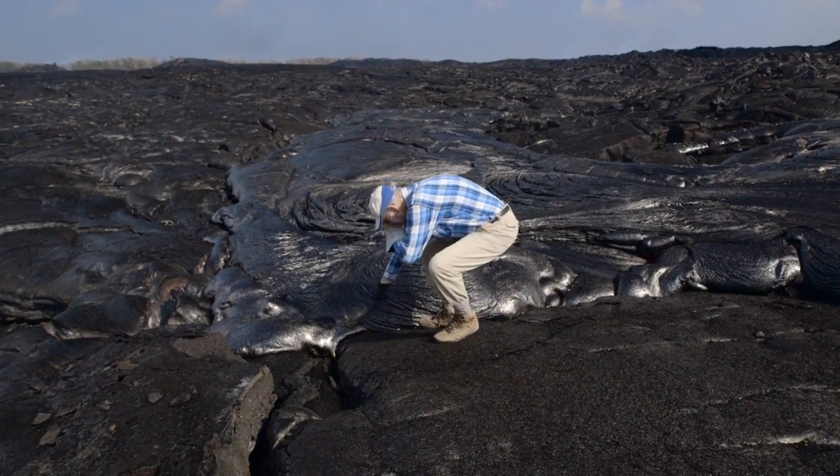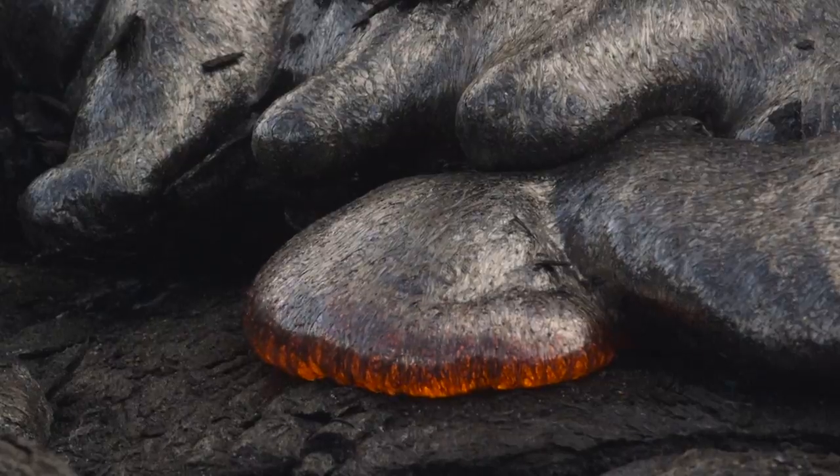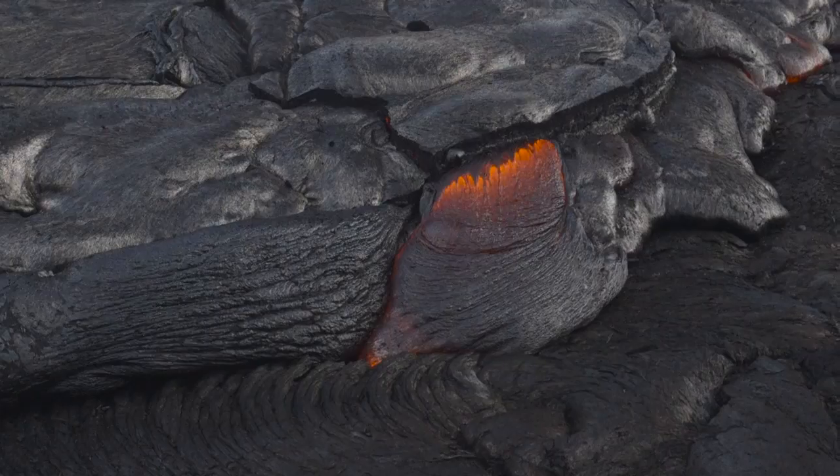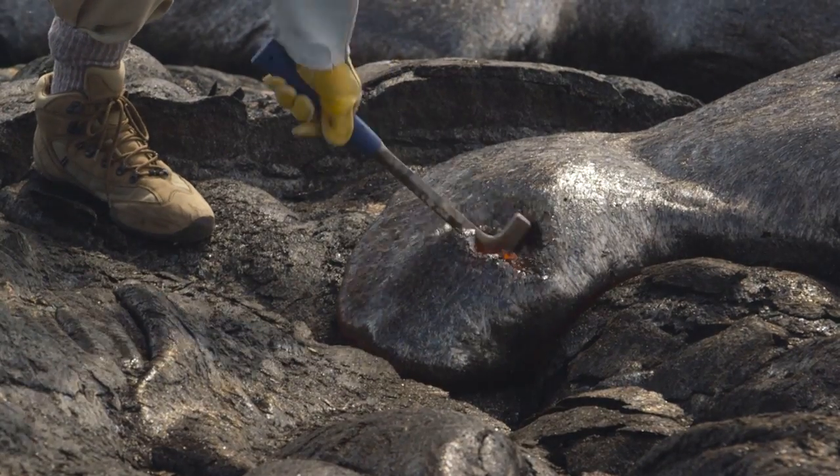If you want to learn what makes a volcano erupt, you need to go right to the otherworldly source — the crunchy, oozing, red-hot source. At least that's what geologist Mike Garcia does.